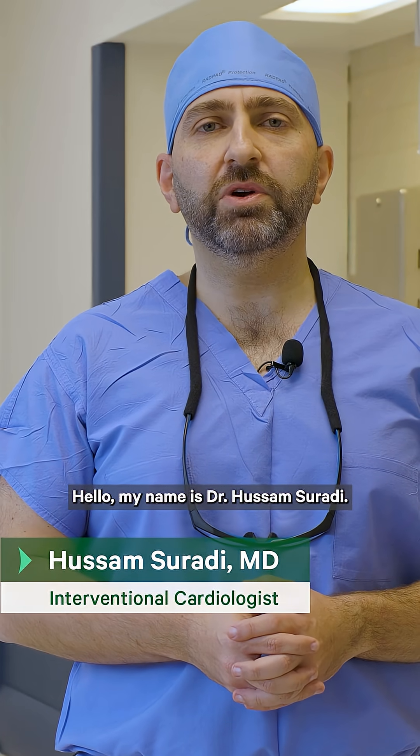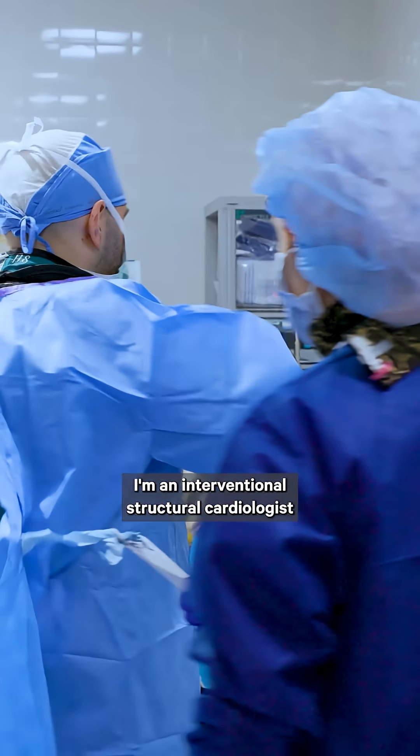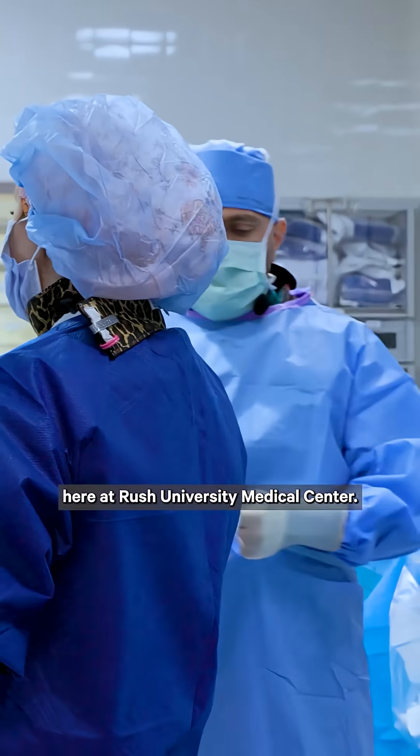Hello, my name is Dr. Hussam Suradi. I'm an interventional cardiologist here at Rush University Medical Center.